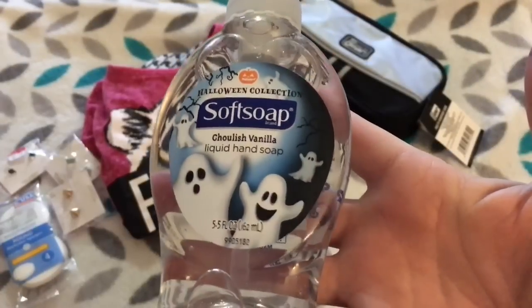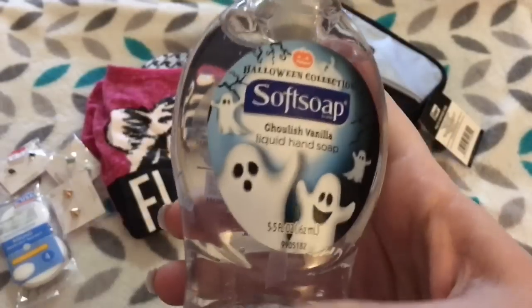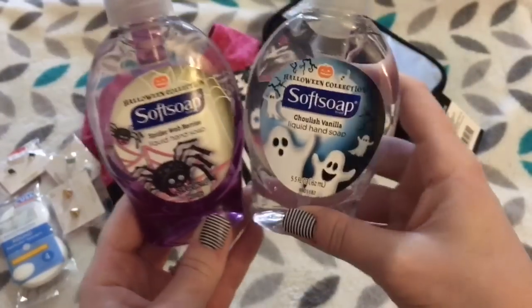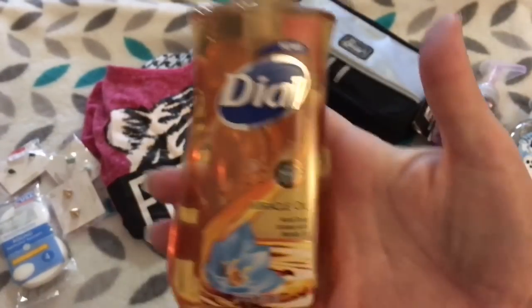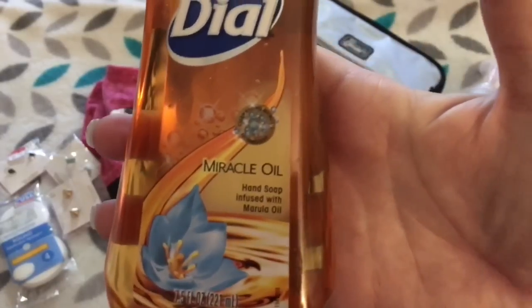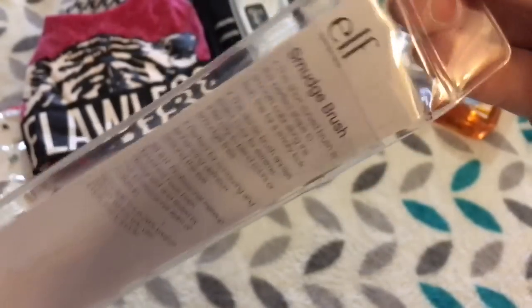This is Soft Soap's Halloween collection — my Walmart only had two. I got Ghoulish Vanilla and one called Spiderweb Berries, which we've been using in the bathroom. I thought those were precious. I also grabbed this Dial soap for the bathroom — we go through soap like crazy, so I thought it was a good deal for a buck, and it's something new to try. It's got miracle oil in it. And I have this elf smudge brush — pretty self-explanatory, and of course it was a dollar.